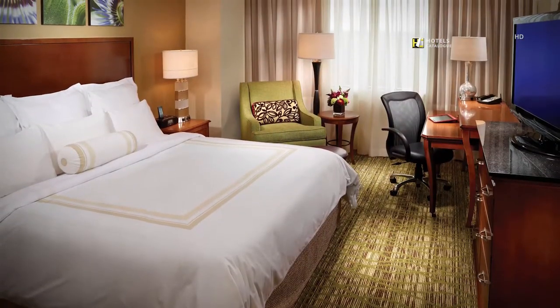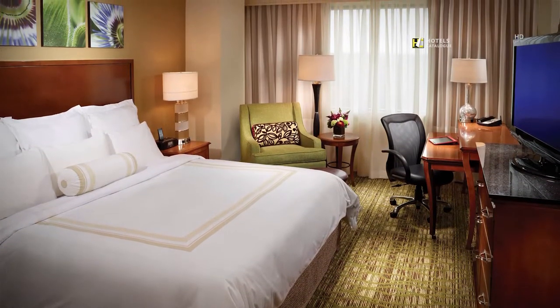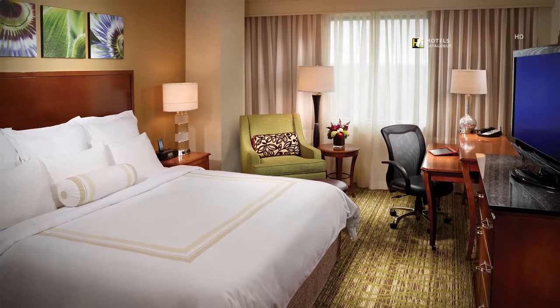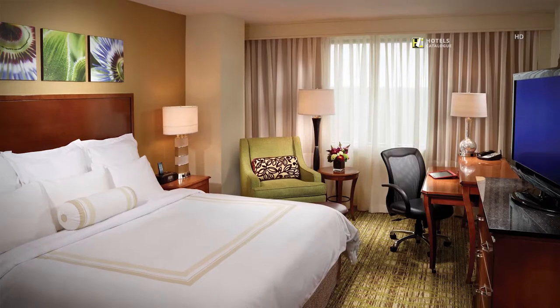Our 199 spacious king guest rooms offer a king-size bed with down comforter, custom duvet and fluffy pillows, flat panel television, and Marriott's plug-in technology.